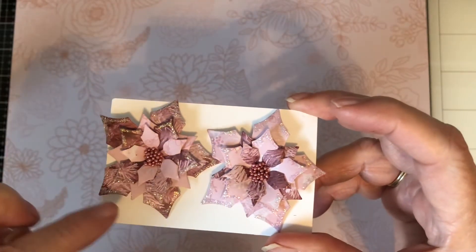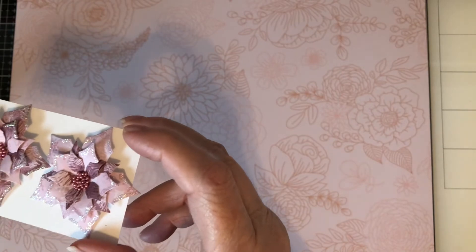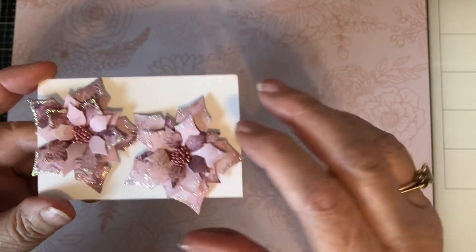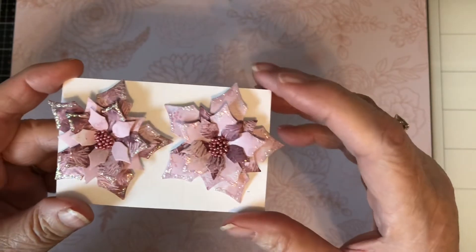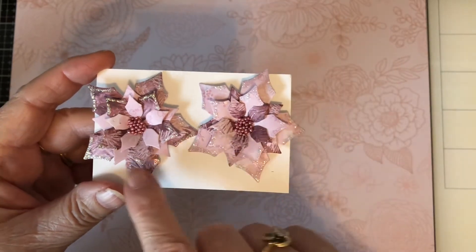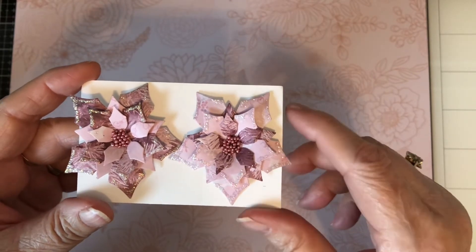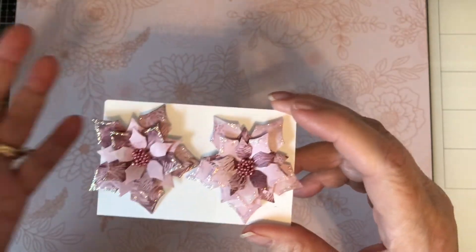I used stickles — diamond stickles around the edges of every other row. I think it would have been too much if I had done them on every row of the leaves. And I put these little metal beads in for the centers. These are the exact same papers, I just reversed how they were made — so there's more of the darker paper in this one and more of the lighter paper in this one. I thought they came out really, really pretty. I love this dark pink paper.